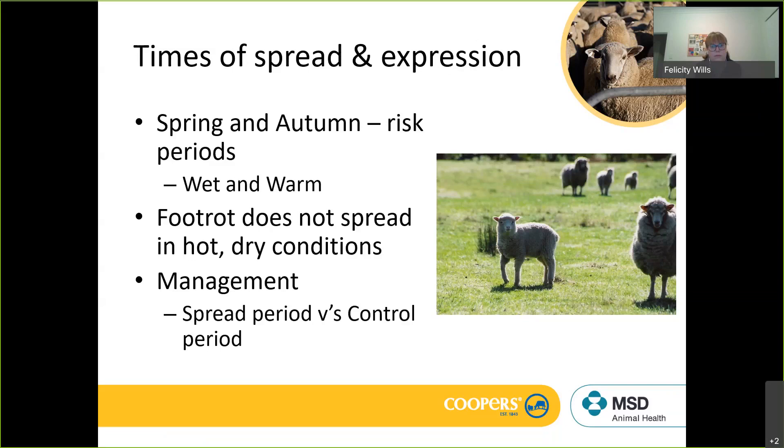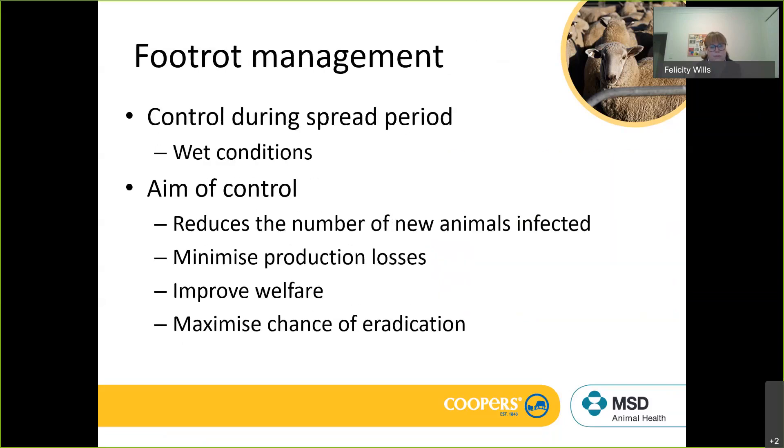The aim of foot rot management is to control through the spread period — reduce the number of new animals infected, which minimizes production losses, allows cash flow to keep rolling to fund any eradication or control program, improves welfare (virulent foot rot is a welfare issue), and by minimizing spread it maximizes the chance of eradication. The fewer sheep infected, the less chance there are of missing something at the eradication phase.